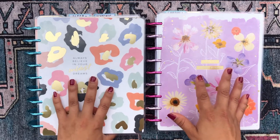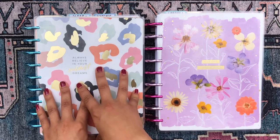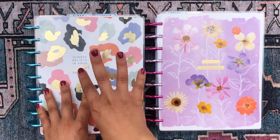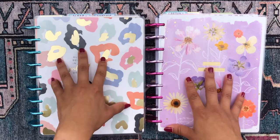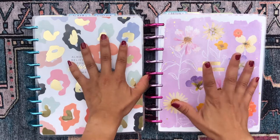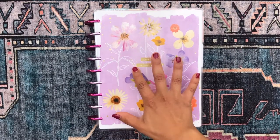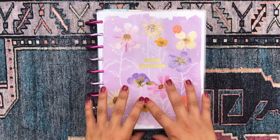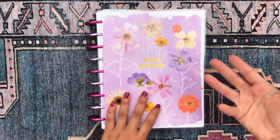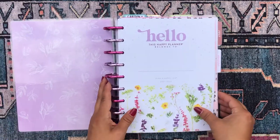This planner has more of my serious stuff — graduate school, fitness, household, budget, and non-profit work — and I use it more regularly on a day-to-day basis. The other planner has all my fun hobby and extracurricular stuff, and I use those less as planners and more as workbooks and journals. So let's get into what I have going on here.